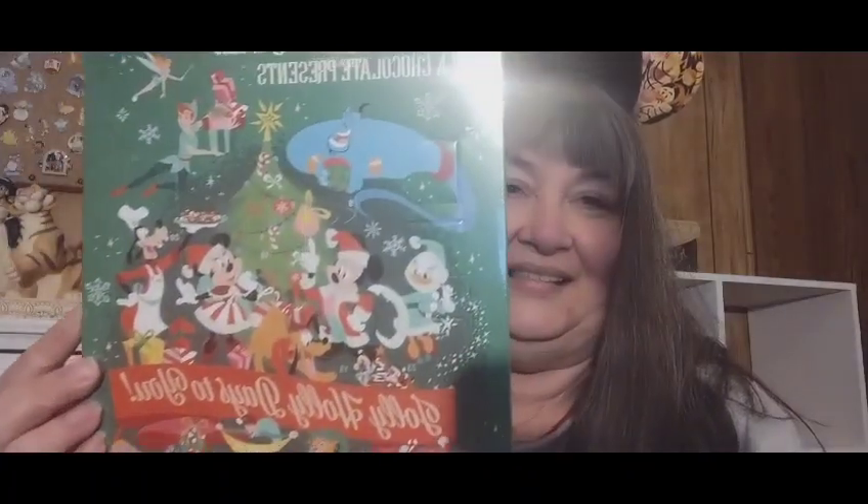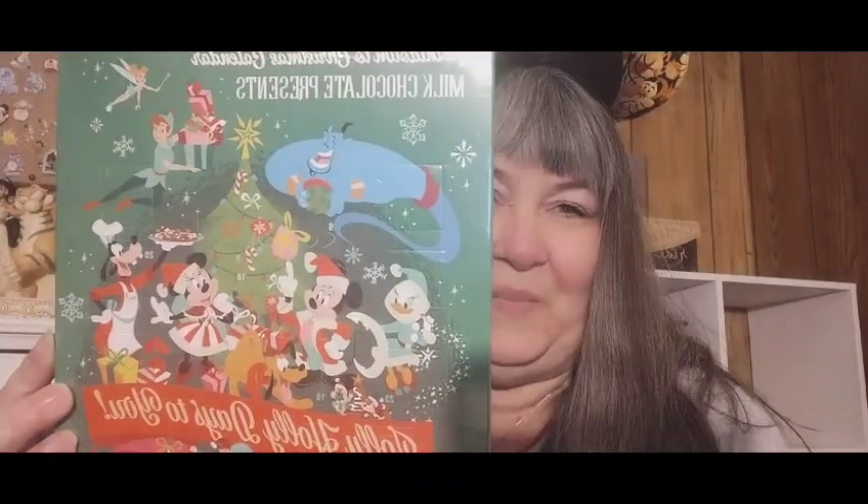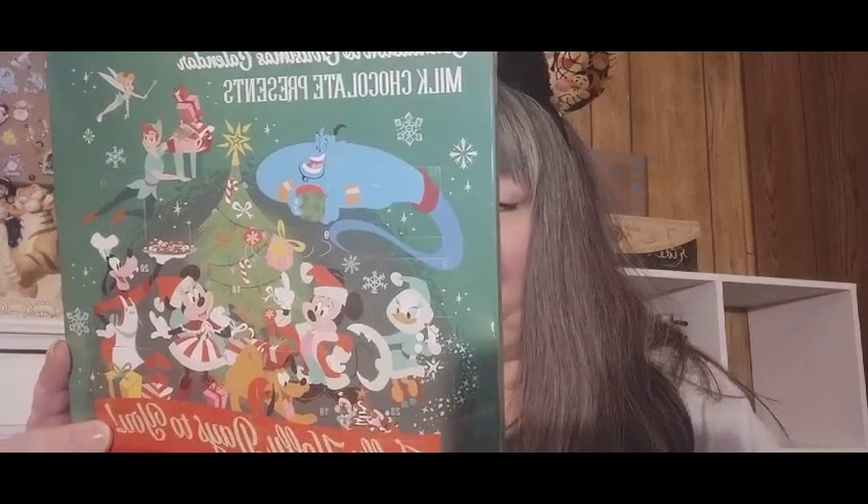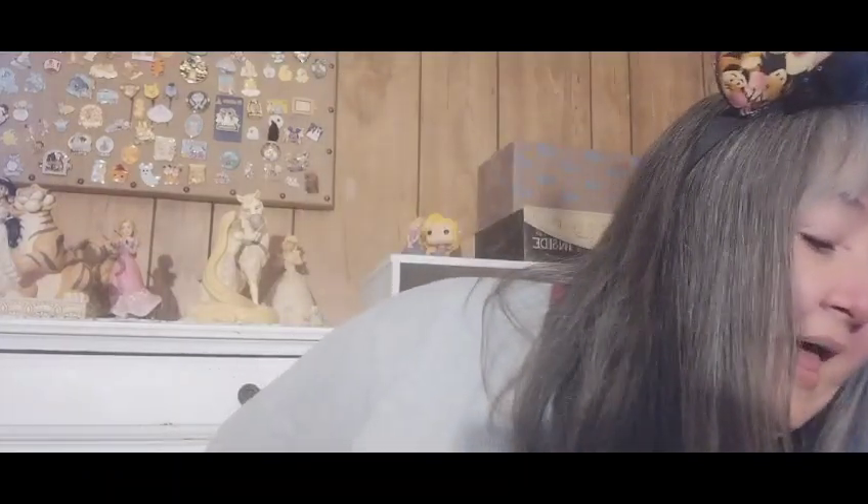Also in it was this 'Jolly Holly Days to You' advent calendar that has milk chocolate in it. This was in the tote bag — it's one piece of candy for each day from December 1st through the 24th. Super cute front on this, I thought it was so adorable. I kind of hate to open it and ruin what it looks like because it's so adorable.